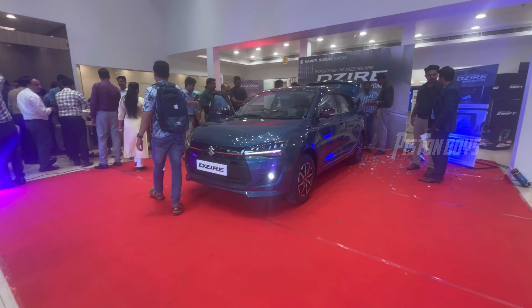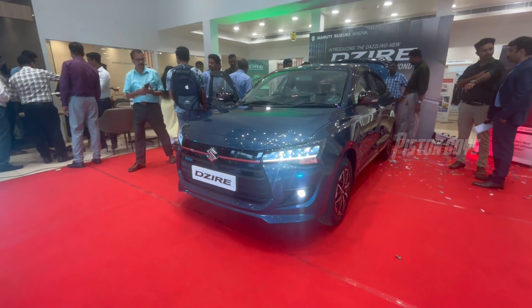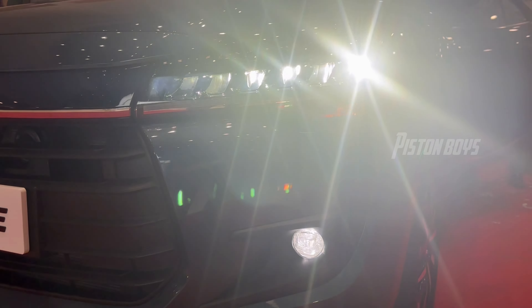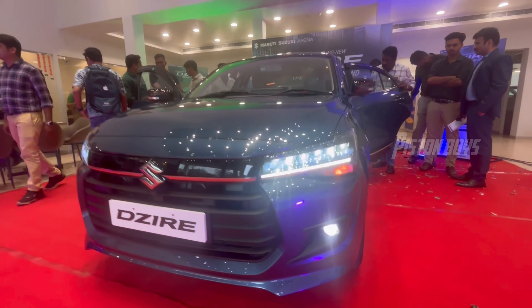One highlight is that this is a 6 LED headlamp, LED DRL, LED fog lamp, and halogen indicators.